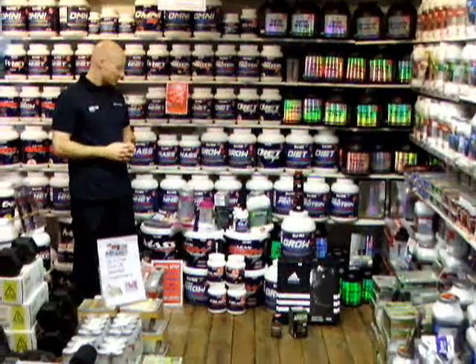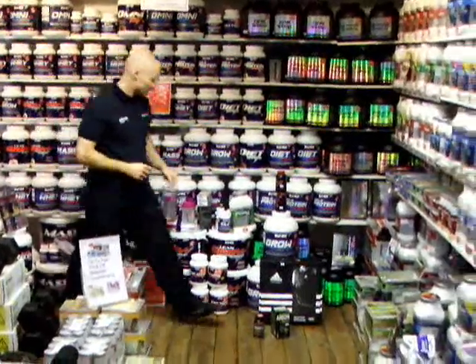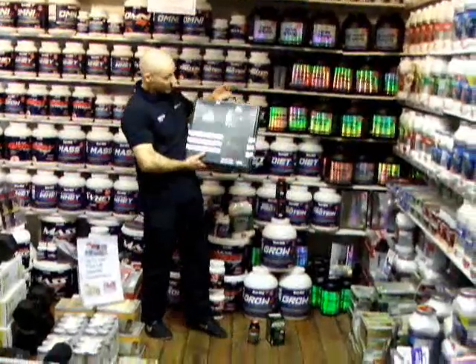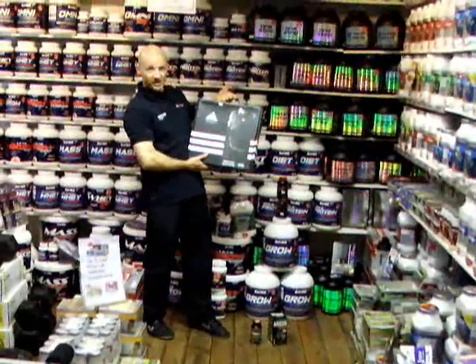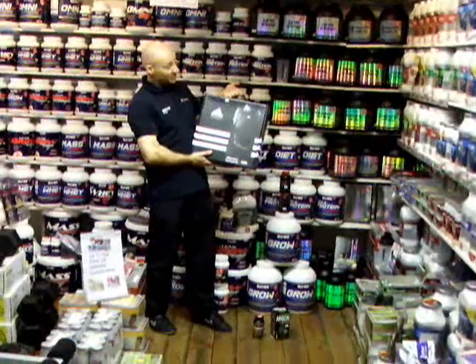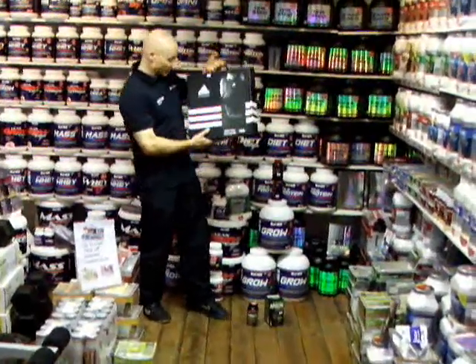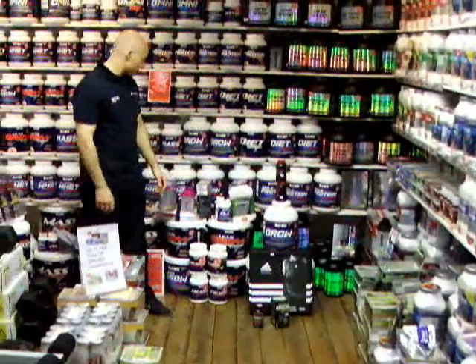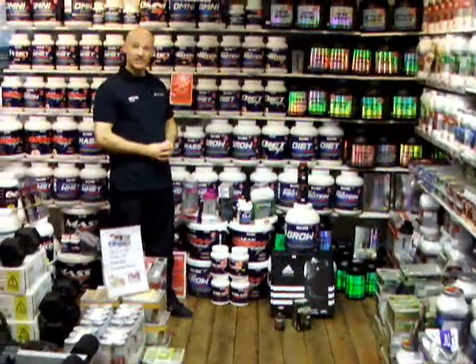If you want some accompanying products which will also help, we now have a new product — the Adidas Weight Vest. This weighs 10 kilos and retails at $129.95. Go out running with this, do your pull-ups, your dips, your power walking — a great product for that. There's a great range of fat burners and accompanying products from Heroes Fitness.